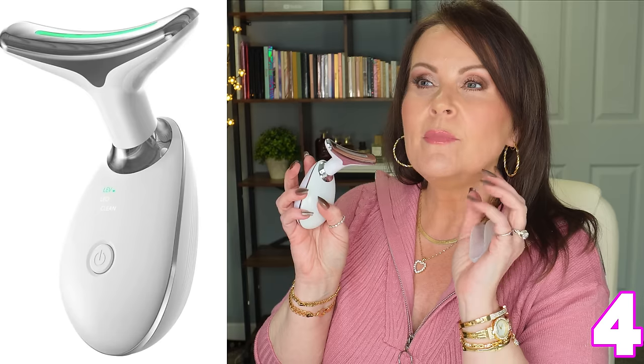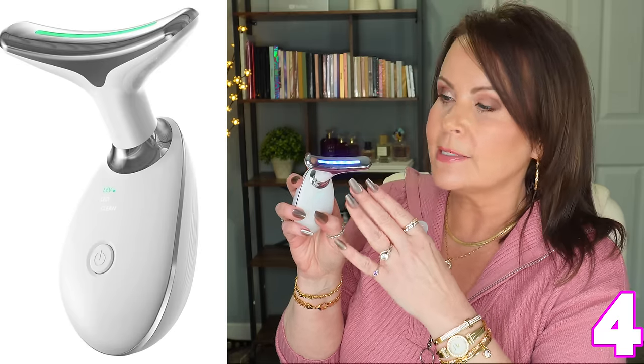Another great find — a red light therapy device. It's perfect for beauty lovers or even someone you want to get into skincare. I discovered it on TikTok, but the Amazon version is better quality than the one from TikTok. It's a basic device with red, green, and blue light modes, and it's the perfect shape to use on your neck.